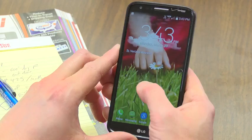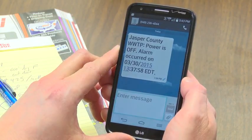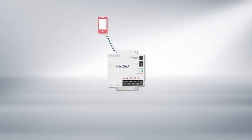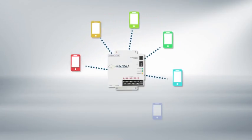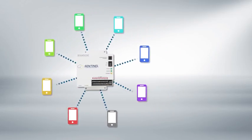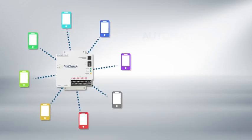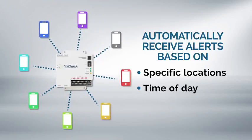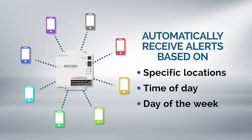When something does go wrong, Sentinel will send you immediate alerts any way you want them — by phone, text, or email — so you can react fast to minimize the impact on your operation. You can set Sentinel to notify an unlimited number of people in the event of an alarm, so if need be, you can mobilize your entire team. Sentinel can send alerts to different people depending on the location, time of day, or day of the week that the incident occurred.